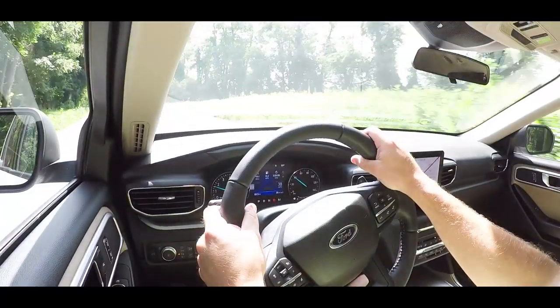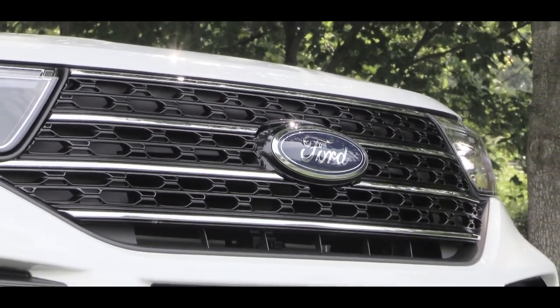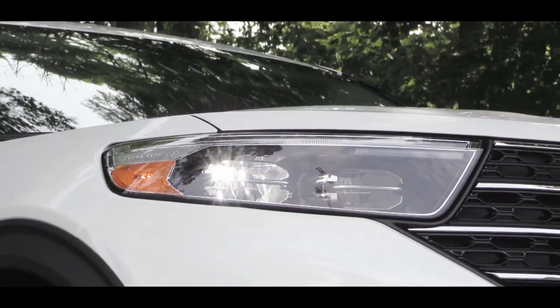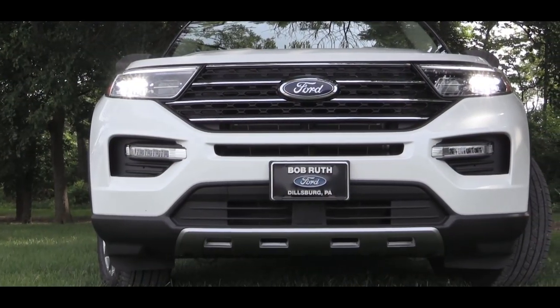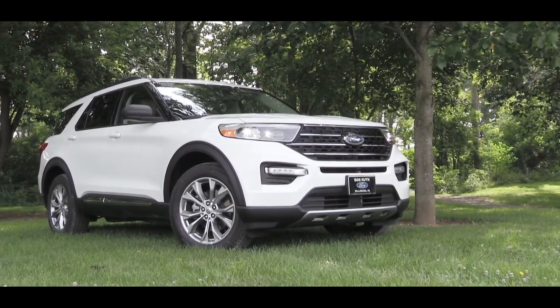This thing has been completely redesigned inside and out, so let's take a look at the exterior. Starting up front, the front grille differs by trim level: the ST gets a black mesh style, the XLT gets black horizontal bars, and the Limited and Platinum get a chrome-type design. LED headlights come standard on the 2020 Explorer for every trim level, along with LED daytime running lights, LED signature lighting, and LED fog lights.